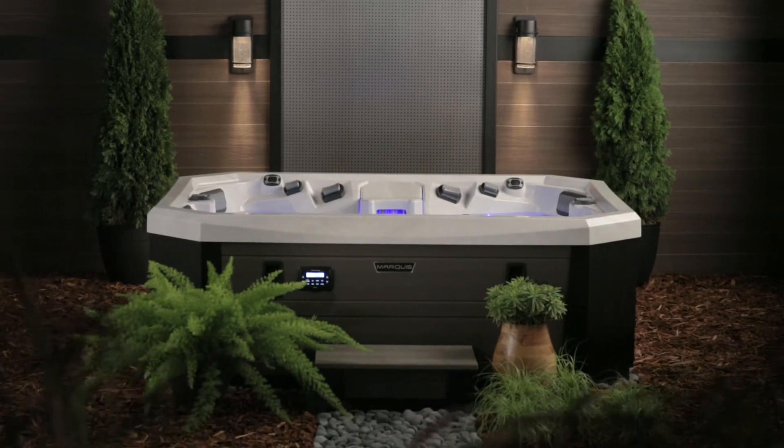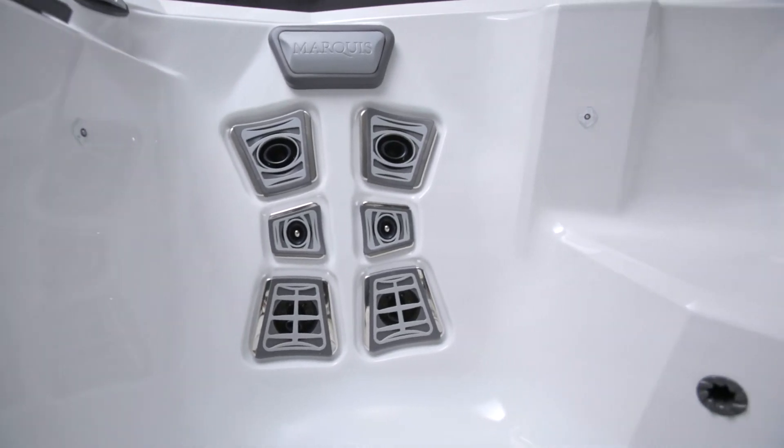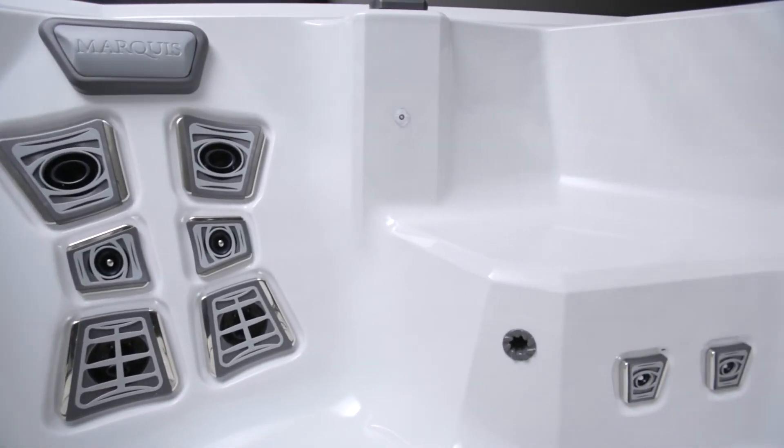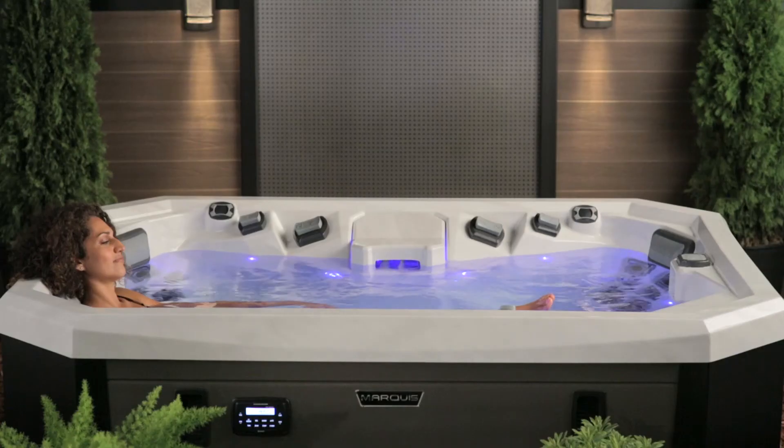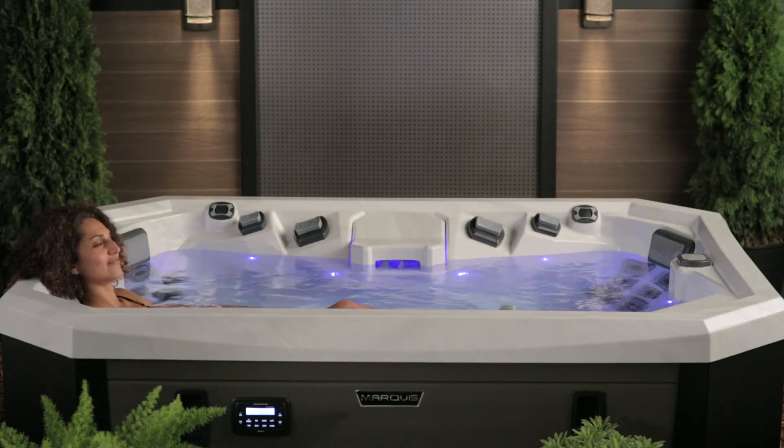Vector-21, featuring the V-65L, will take you to a place you never knew a hot tub could take you. If you are ready for an experience like no other, Vector-21 will transport your body, mind, and soul at 104 degrees.